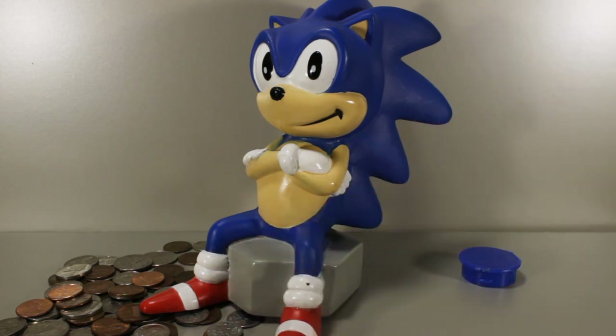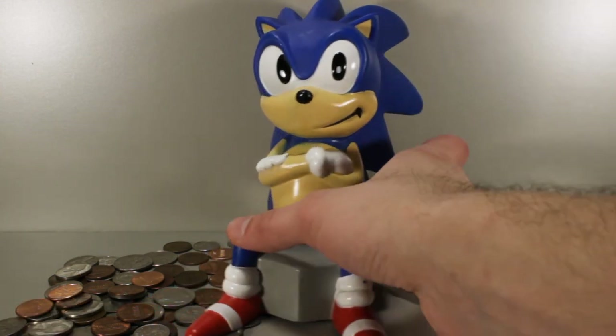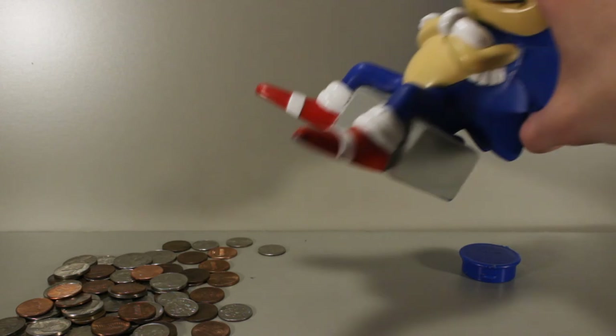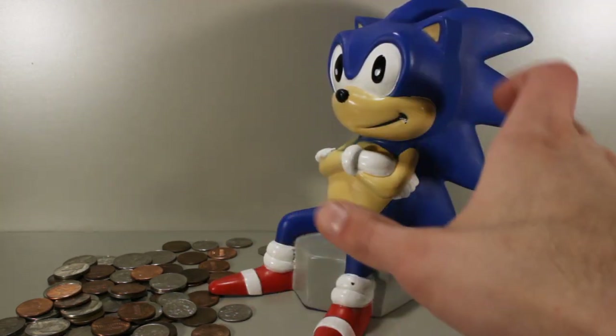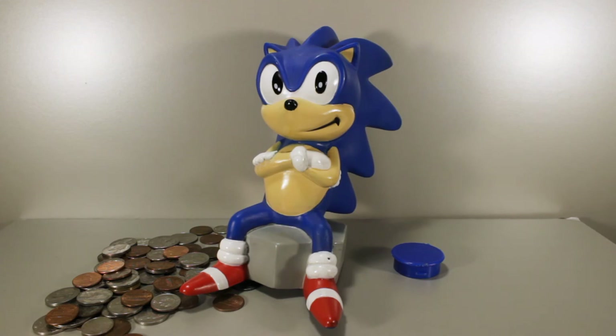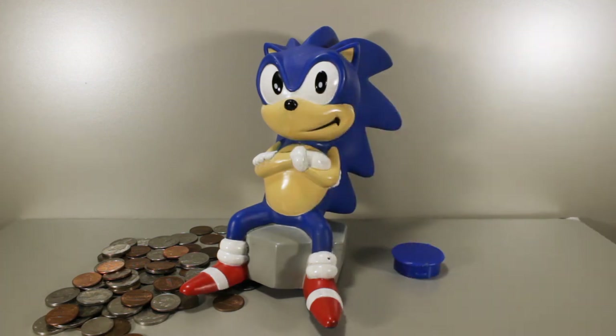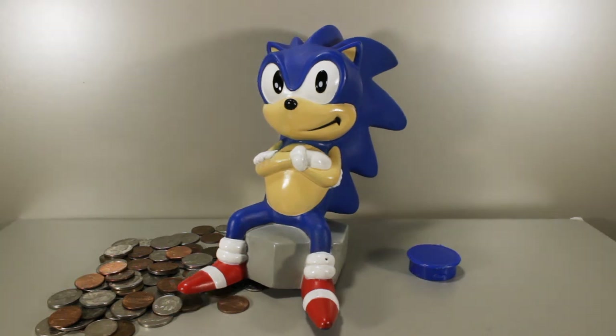So I took a bunch of the coins out because I didn't want him to get deformed anymore — it was kind of scary seeing something vintage getting slowly ruined like that. Now I just keep some coins in him to help keep him weighted down because he's pretty back-heavy and light; just a little tip and he'll fall right over. So this is by no means a perfect coin bank for your change — it's just a novelty toy. It's cool to have because it's vintage Sonic the Hedgehog from his early days.